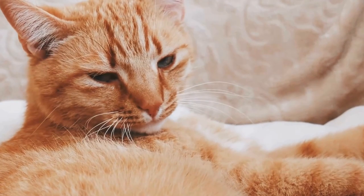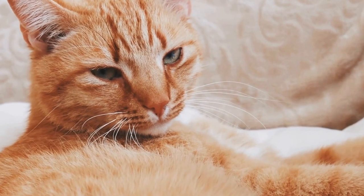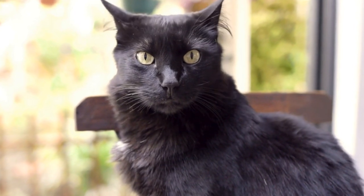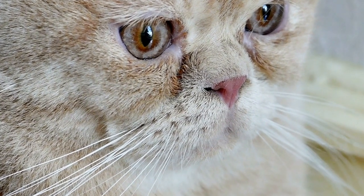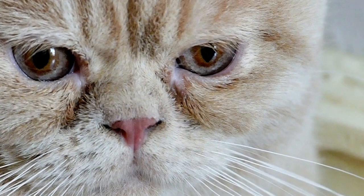Another reason why cats are attracted to jigsaw puzzles could be the opportunity for interaction and bonding with their human companions. Cats are social animals, and they often seek attention and affection from their owners. Engaging in a shared activity like solving a jigsaw puzzle can provide quality bonding time and strengthen the bond between the cat and its owner.